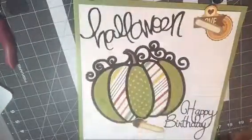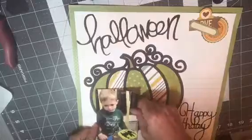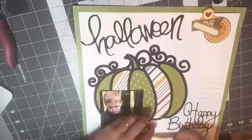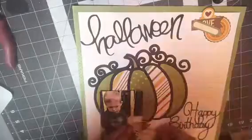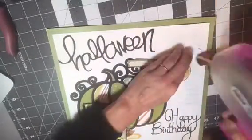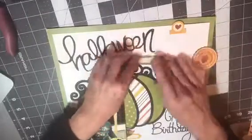Finley had a Batman party this year, so his cake was Batman — he's in his Batman outfit in the picture. And you just saw me add a little bit of craft foam to the back of the photo to give it a little dimension. And here I'm making my cluster up in the upper right-hand corner.